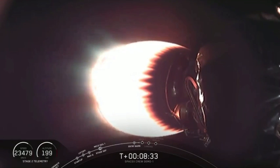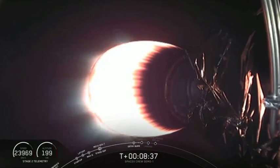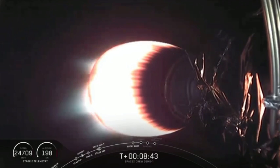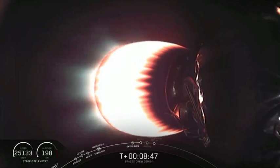Stage 1 is going to continue to coast its way down using those grid fins for attitude control and steering. And in just under a minute, it's coming up in about 10 seconds.